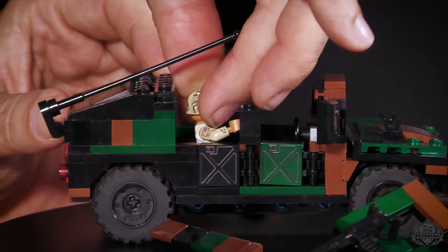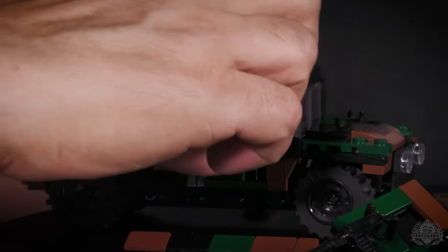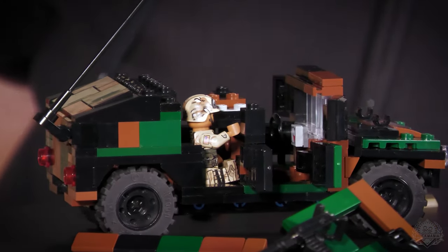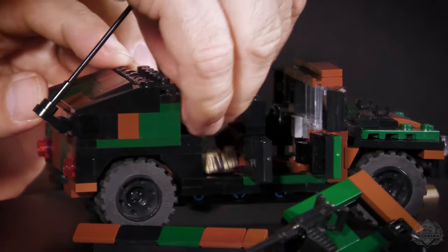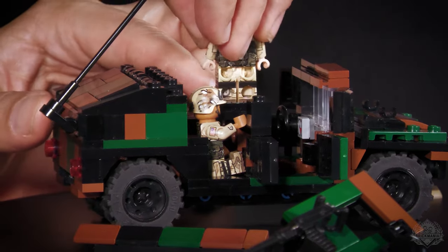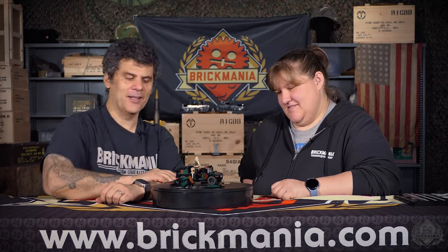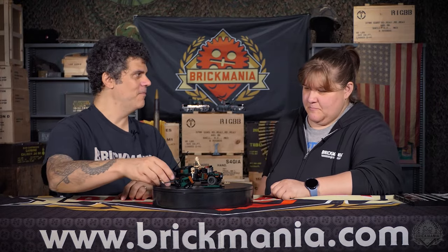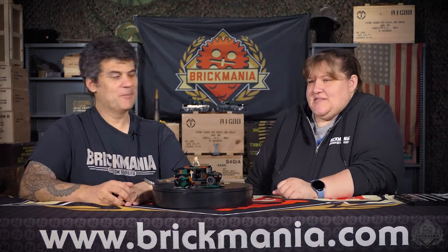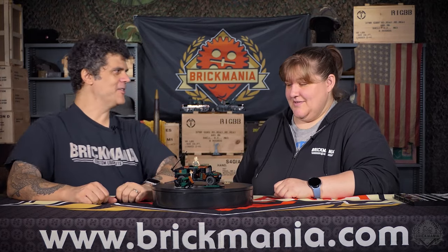You can have four guys inside and one in the turret, and the turret will still spin around without hitting anyone. So you can recreate your favorite movie moments. It's quite spacious inside — there's a reason Arnold Schwarzenegger has one of these; all those muscles have to go somewhere.